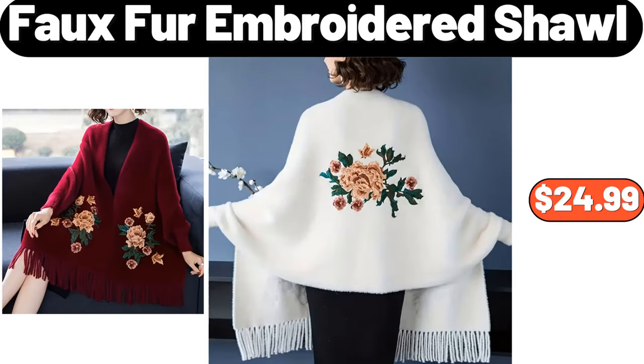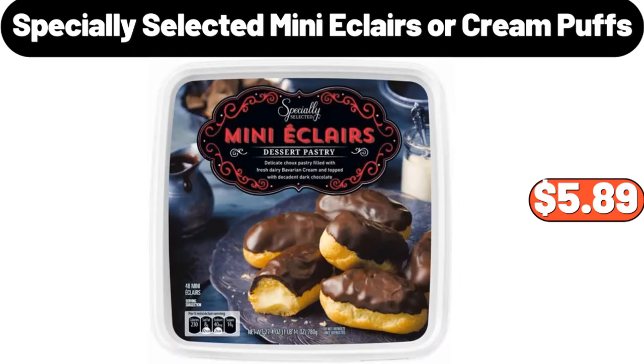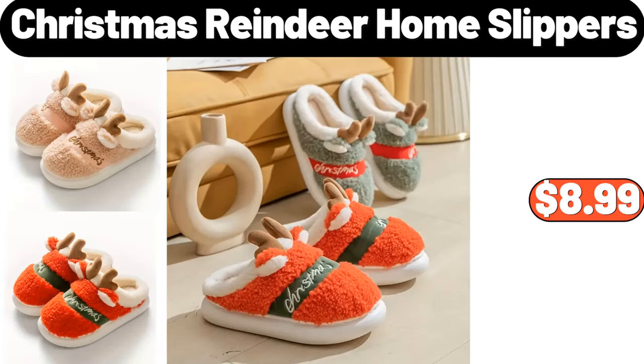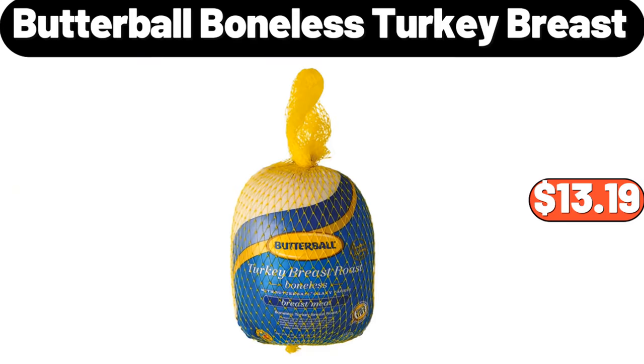Faux Fur Embroidered Shawl, $24.99. Automatic Kitchen Oil, $7.99. Specially Selected Mini Eclairs or Cream Puffs, $5.89. Christmas Reindeer Home Slippers, $8.99. Egg Rack, $3.99. Butterball Boneless Turkey Breast, $13.19.